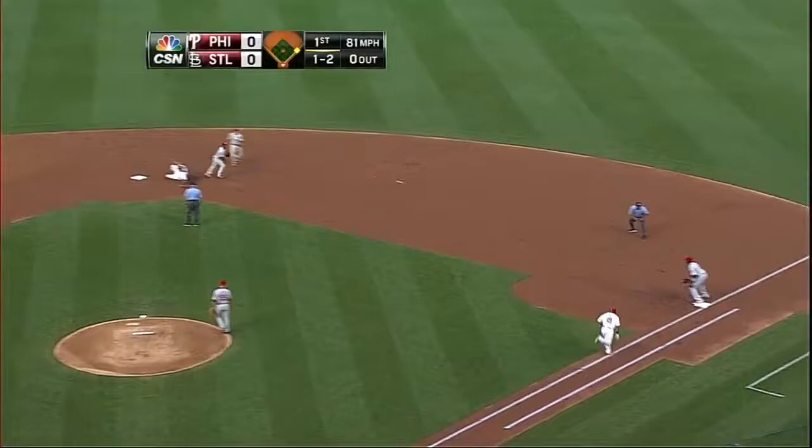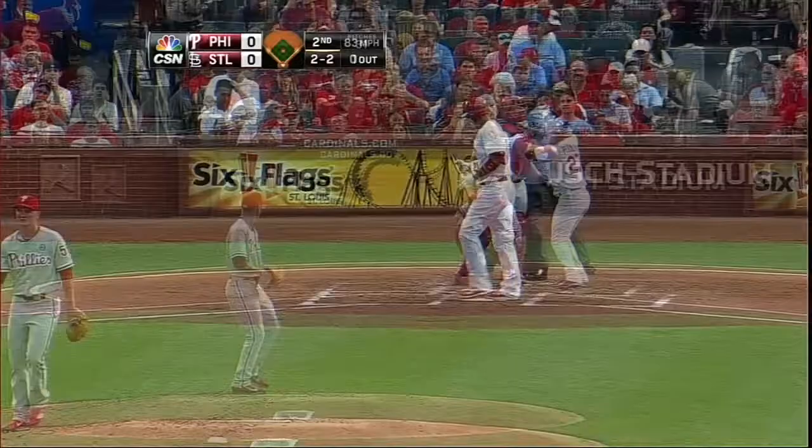Bottom two, Alan Craig leads off and strikes out on a foul tip. Then with two on and one down, Johnny Peralta will strike out on a foul tip. St. Louis would not score in the inning.